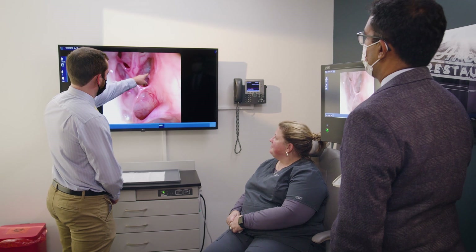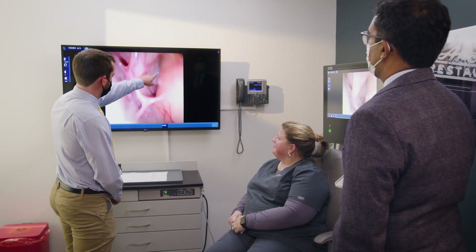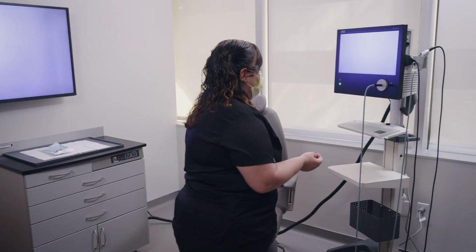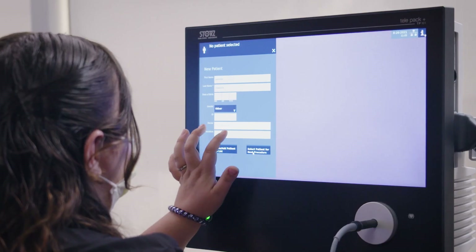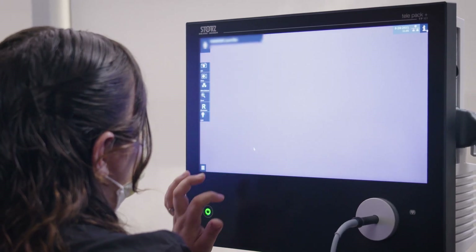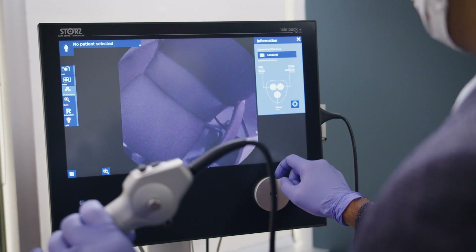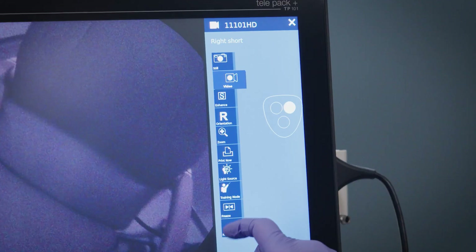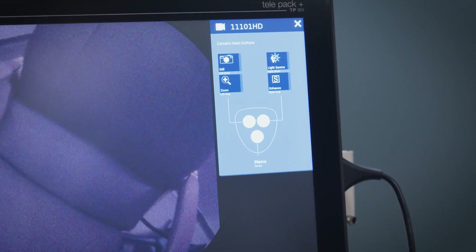Today medicine is practiced as a team. I rely on my staff — my medical assistants, my nurses, and my patient care coordinators — to really deliver state-of-the-art care. The TelePak Plus's responsive touchscreen and intuitive user interface makes it very easy to use. Having a system that is easy to use is integral in our practice and allows everybody to work together well as a team.